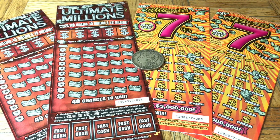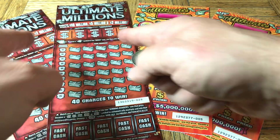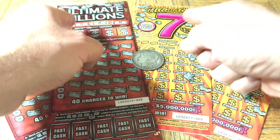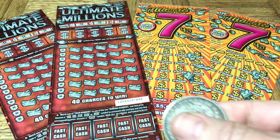Hey folks, Johnny has got the lotto scratching and we are scratching a $100 batch of California scratch tickets today. We're doing a couple of pairs, a duet of doubles - two of the $30 Ultimate Millions and a pair of the $20 Ultimate Sevens. Ultimate session!